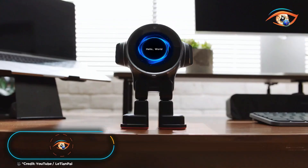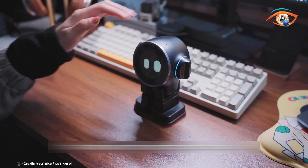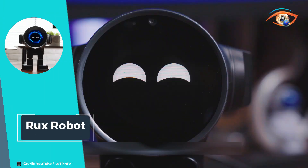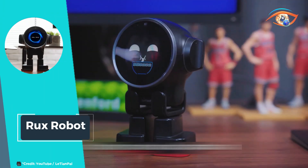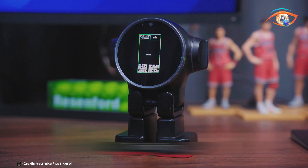Meet the Rux Robot, a fun and practical desktop AI robot designed to elevate your daily routine. This multifunctional companion seamlessly blends entertainment with utility, making it an essential addition to any workspace or home.